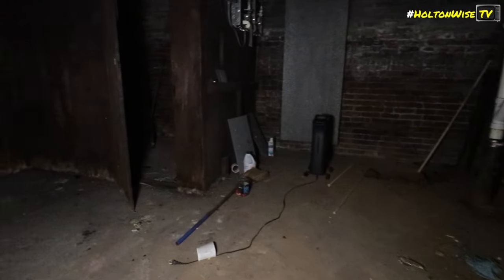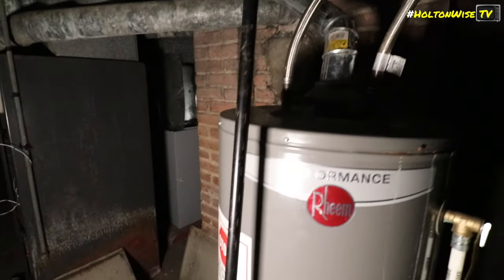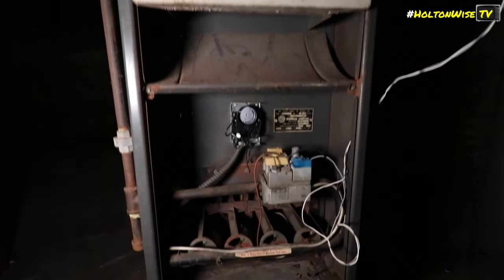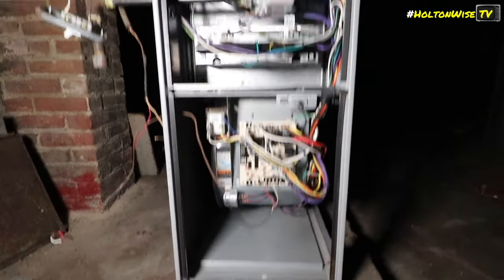Down in the basement there's an air purifier and a space heater — that's scary. There are electric panels with no covers on them — as is tradition in places like this. There is a pretty nice hot water tank though, which is something. The furnace, however, not so much — not in great shape. There's one unit missing where there should be one. There are cobwebs everywhere, but this section is in much better shape than the other one.